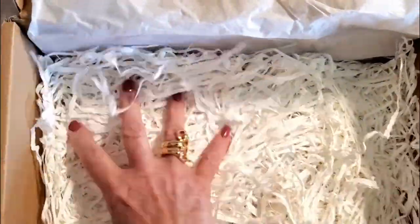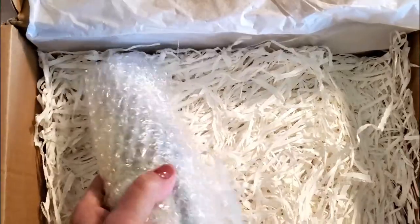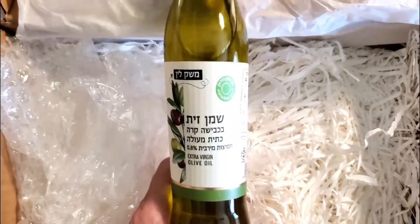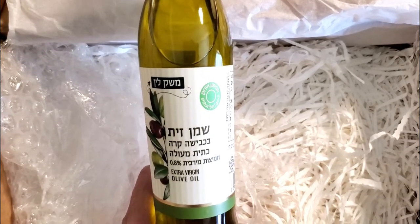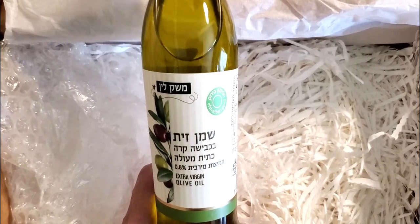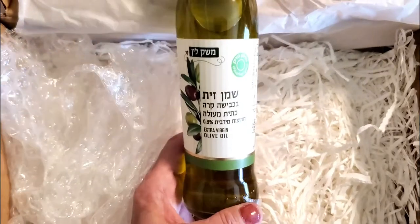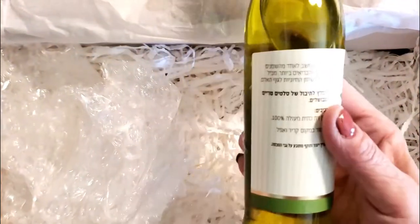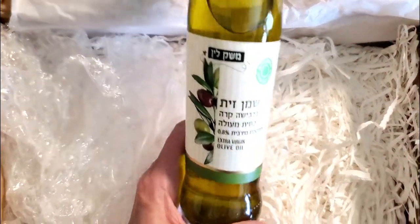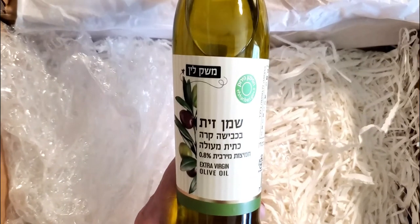Lastly, we have extra virgin olive oil. I just went grocery shopping and bought some because that's what we use, so this is going to taste amazing. It's a high-quality olive oil — perfect as a condiment for salads, dressings, a bread dipper, and sauces. We love trying foods from all over the globe, and this Israel Pack is the perfect way to do that.